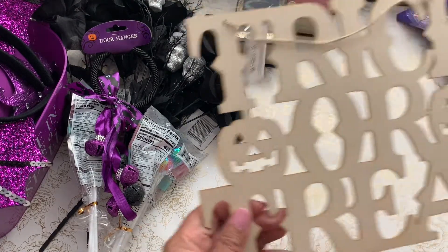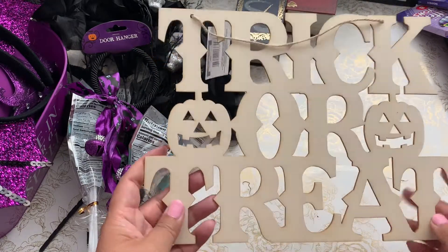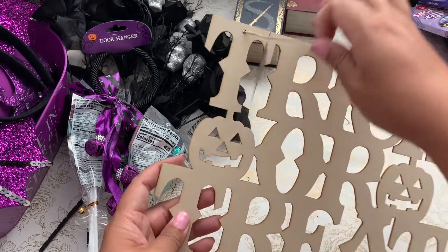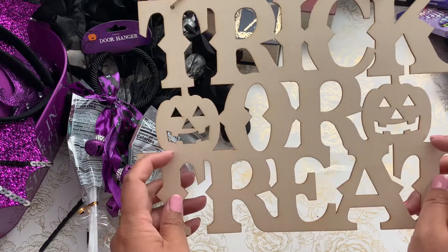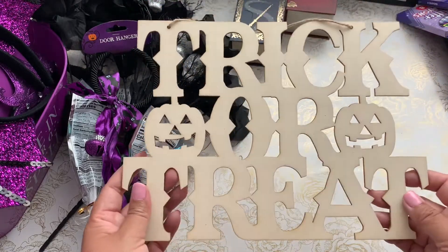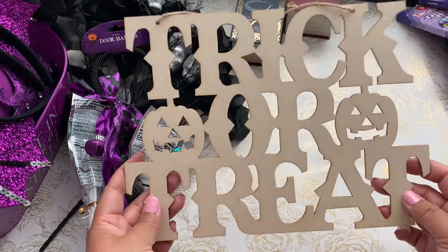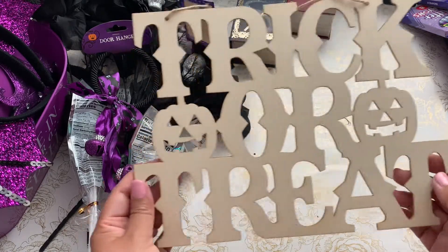I picked up a trick-or-treat wood sign that I can alter — I can paint it pink, add little flowers, and maybe glitter it up. It's also a fun activity you can do with your kids.